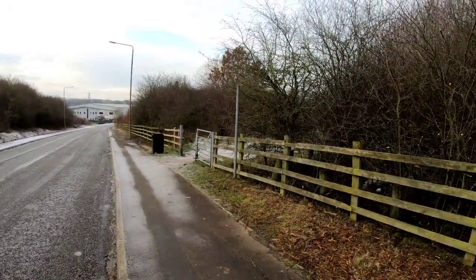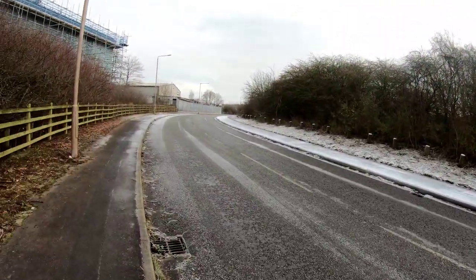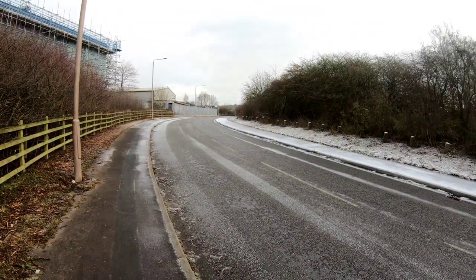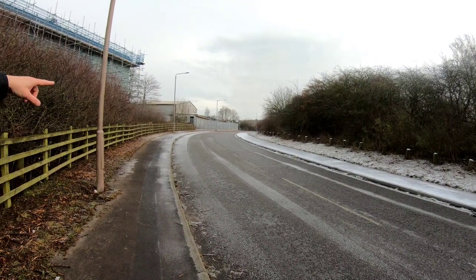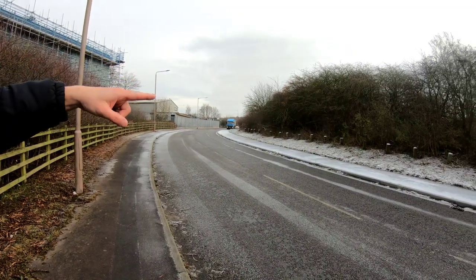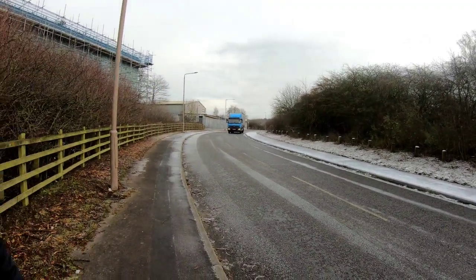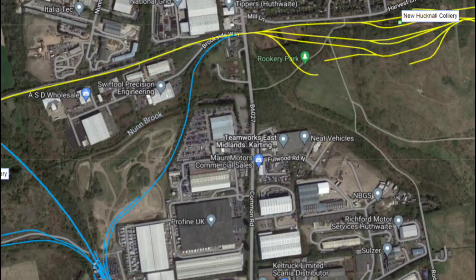We've just come out on a road now. There was a level crossing here — we're in Huthwaite off Huthwaite, at the entrance to New Hucknall colliery. Just where that car just came past, lorries would come in, and this line went down to the New Hucknall sidings and also went into the colliery. For context, we're stood on Brookside Way, just on the entrance to the New Hucknall colliery.